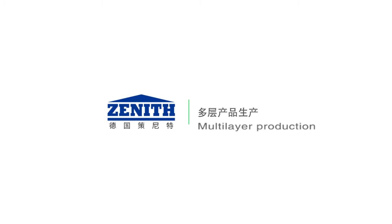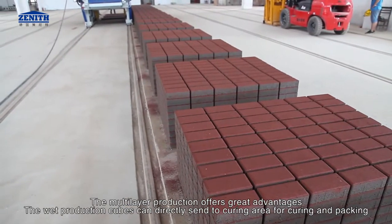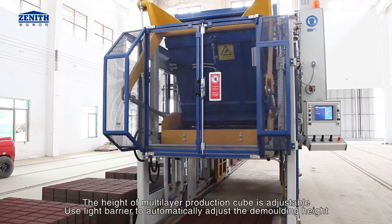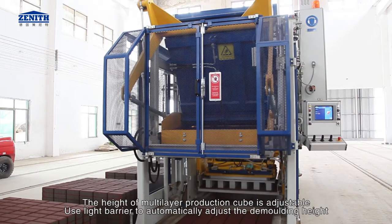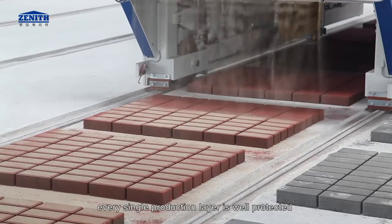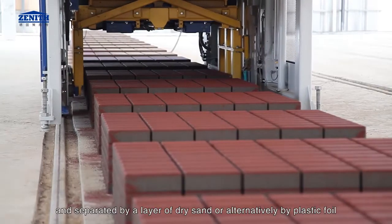Multi-layer production offers great advantages. The wet production cubes can be directly sent to the curing area for curing and packing, saving many intermediate transport procedures. The height of multi-layer production cubes is adjustable, using a light barrier to automatically adjust the demolding height. A sand scattering device ensures every single production layer is protected and separated by a layer of dry sand or alternatively by plastic foil.